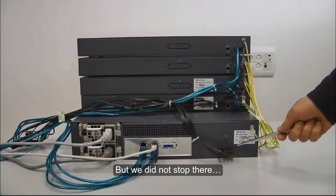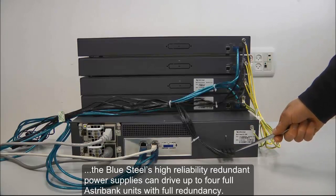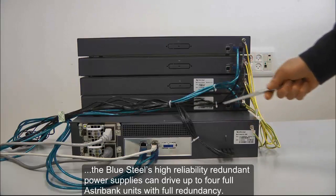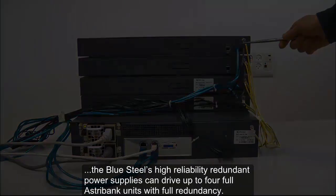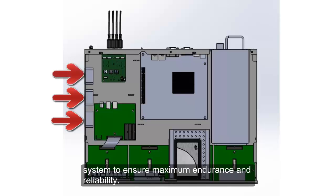But we did not stop there. The Blue Steel's high-reliability redundant power supplies can drive up to four full AstroBank units with full redundancy. The Blue Steel is also equipped with server-grade fans and a smart temperature control system to ensure maximum endurance and reliability.